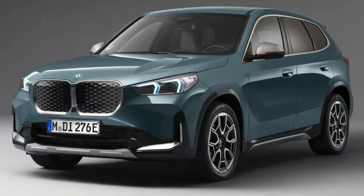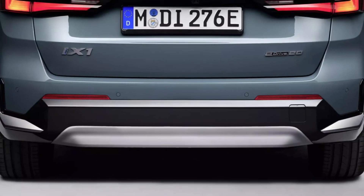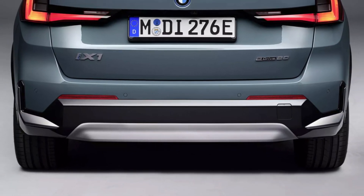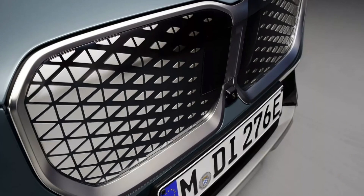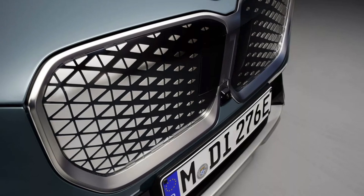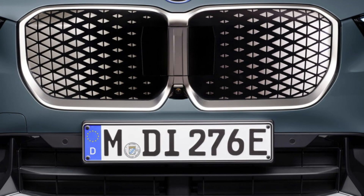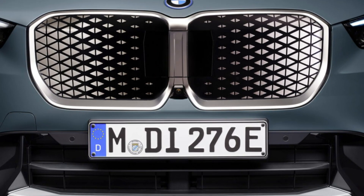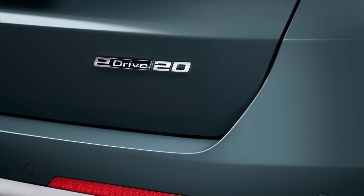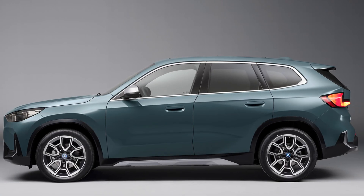Step inside the new entry-level iX1 and BMW's iDrive with Quick Select welcomes you, along with the latest BMW Operating System 9. These standard features are designed for optimal user experience. BMW has also introduced a subscription model — the BMW Digital Premium offer — providing access to a range of digital services, upping the convenience and luxury of the vehicle.